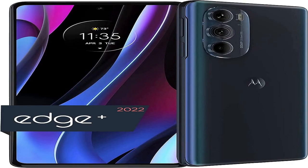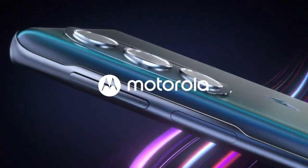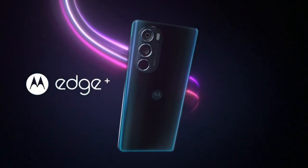Motorola Edge Plus 2022. 4,800 mAh Battery, Unlocked, Made for US, 8/512GB, 50MP Camera, Cosmos Blue.